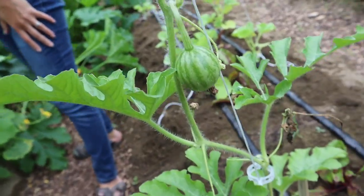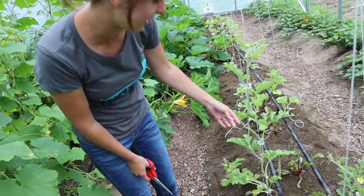The watermelon's doing good. It's like doubled in size. It definitely has - so cute.